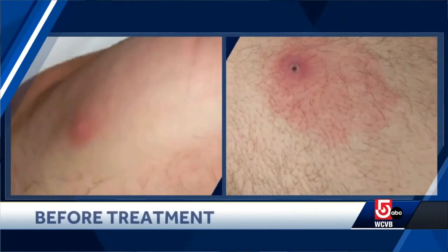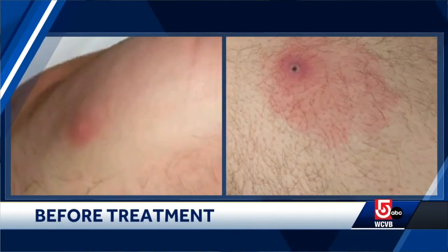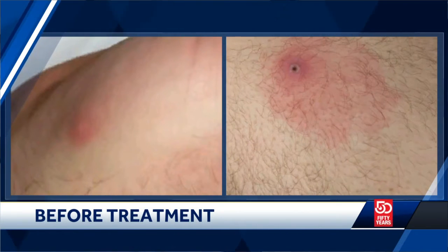We've reached the point where you're getting a lot of questions from patients asking whether their rash could actually be monkeypox. You sent us some pictures, so let's help clear up the confusion. What are we looking at, and do you suspect monkeypox?